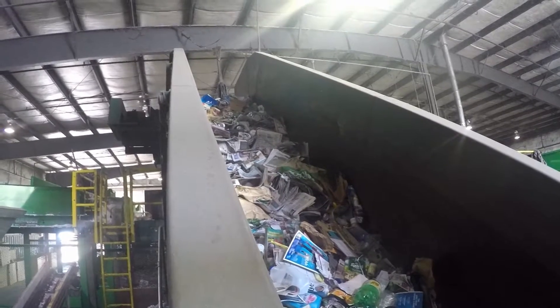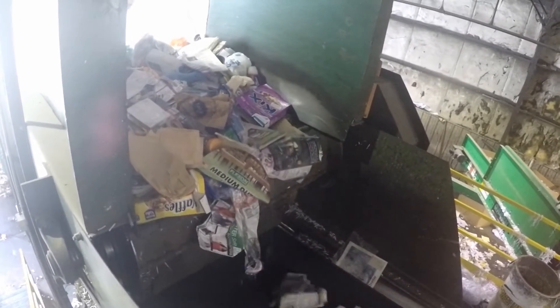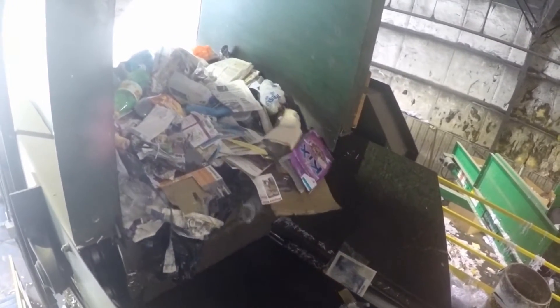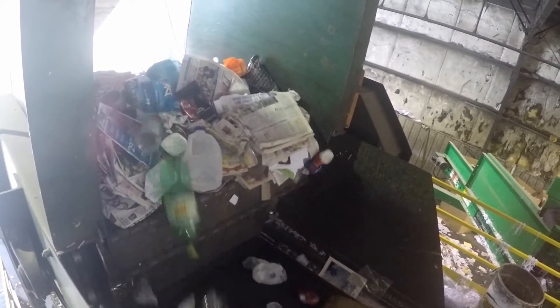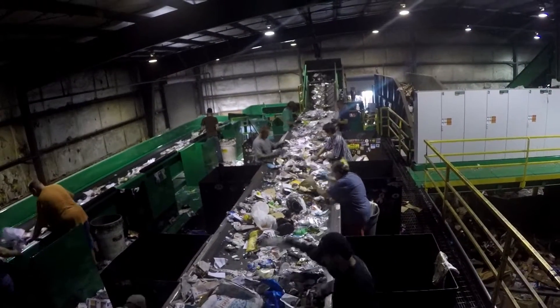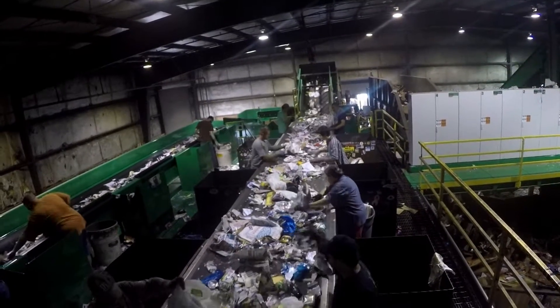Here we see the metered flow of the recyclable materials dropping onto the pre-sort recycling system. The recycling pre-sort system is designed for the removal of large cardboard materials, rigid plastics, and non-conforming, non-recyclable materials.